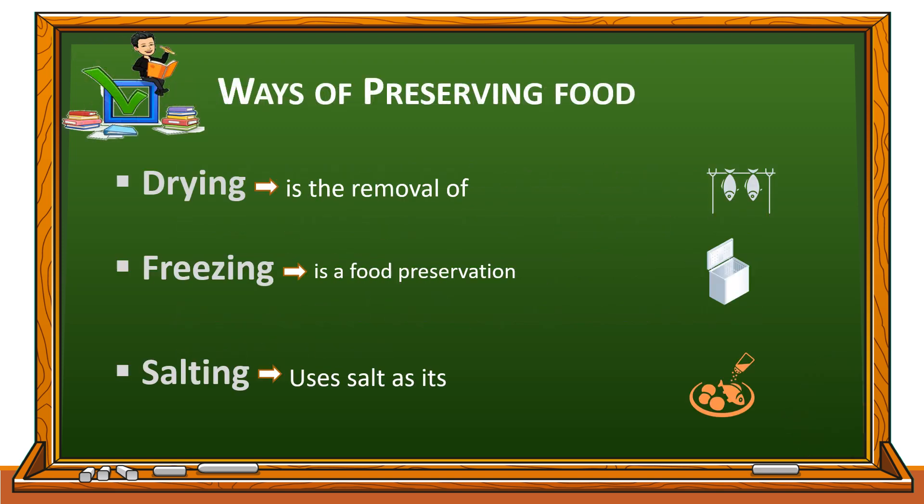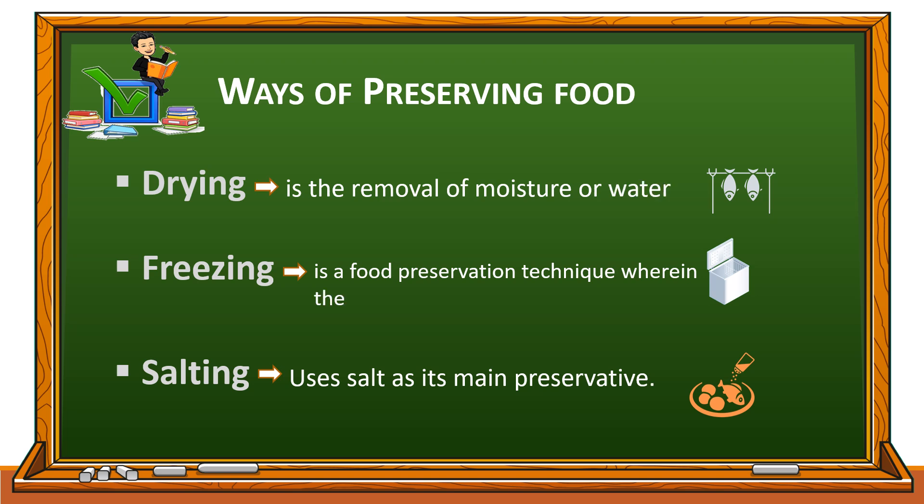There are several ways of preserving food, and these are drying, freezing, and salting. Drying is the oldest method of preserving food. Another method of food preservation is freezing — a preservation technique wherein the food is placed under very low temperature. While salting uses salt as its main preservative.